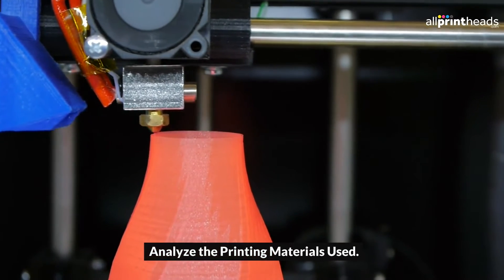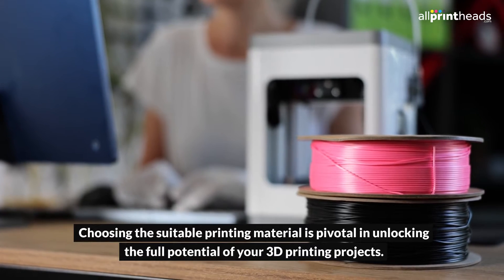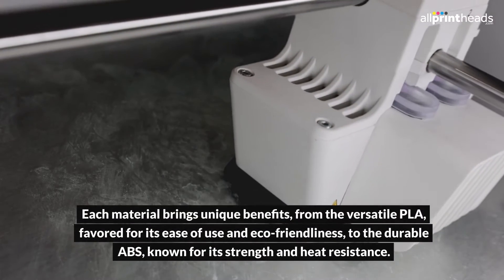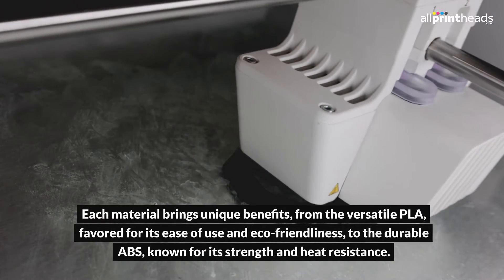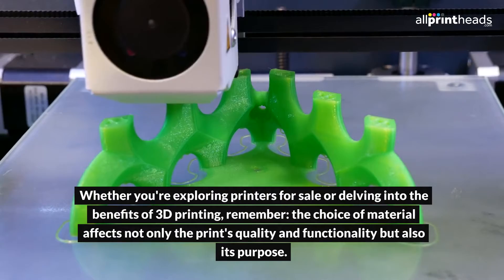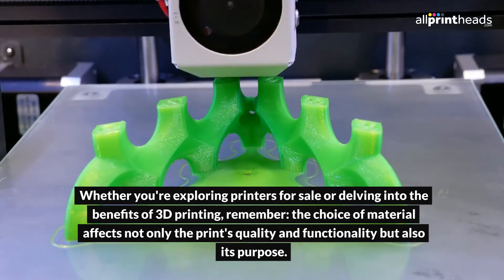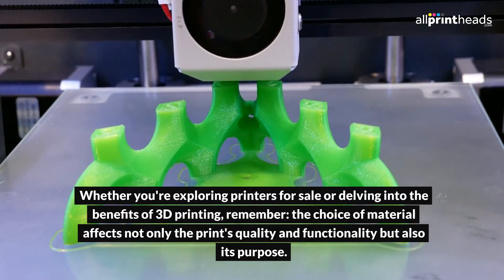Analyze the printing materials used. Choosing the suitable printing material is pivotal in unlocking the full potential of your 3D printing projects. Each material brings unique benefits, from the versatile PLA, favored for its ease of use and eco-friendliness, to the durable ABS, known for its strength and heat resistance. Whether you're exploring printers for sale or delving into the benefits of 3D printing, remember the choice of material affects not only the print's quality and functionality, but also its purpose.